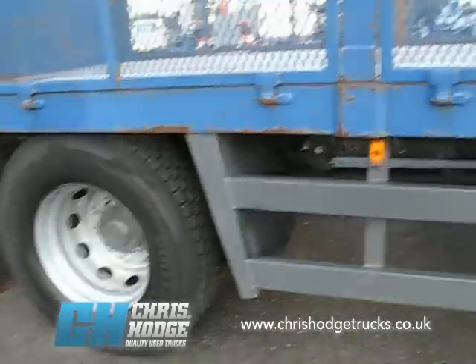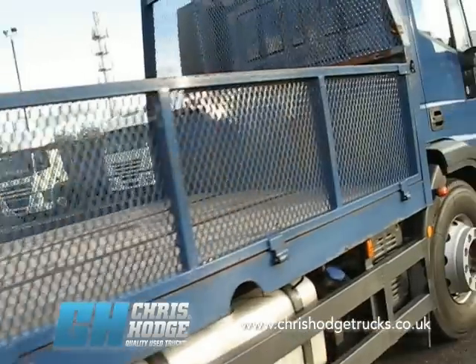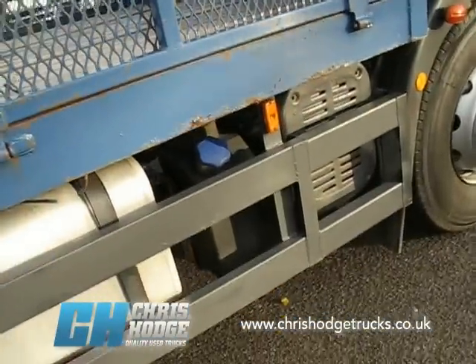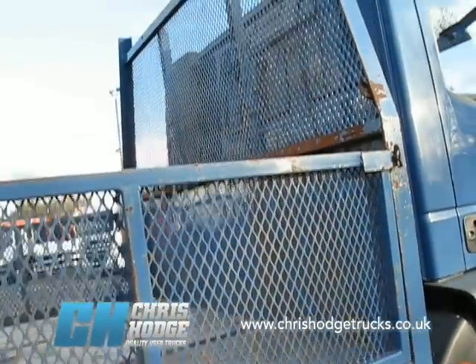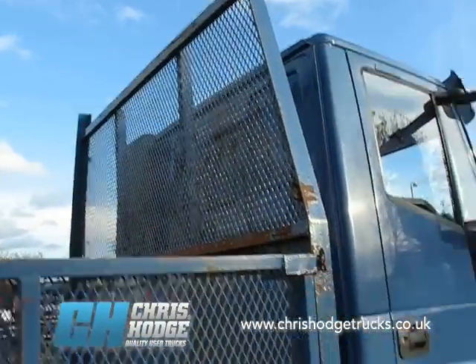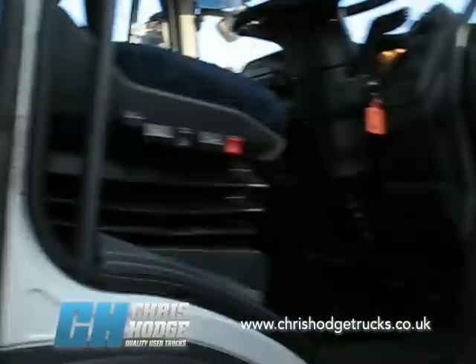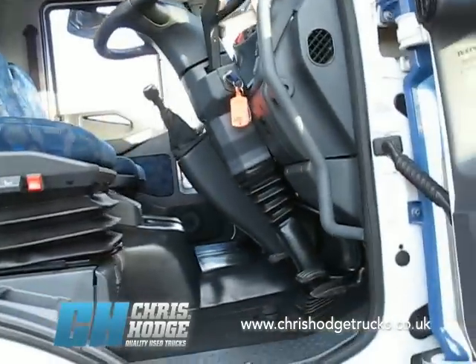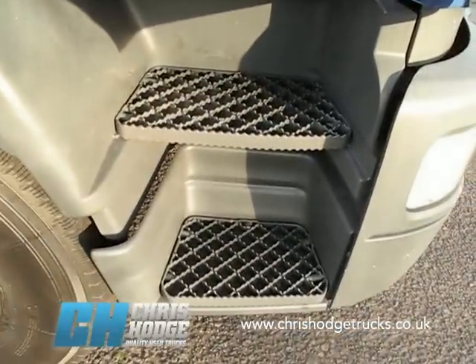Comes with steel suspension — nice and simple. This particular Euro Cargo is Euro 4; it uses SCR and AdBlue to meet the Euro 4 conditions. Just have a quick look at that very stout bulkhead on the back there — that's going to go the course. And being Euro 4, it's already complied with the changes that come into effect on the London Low Emission Zone in January 2012.